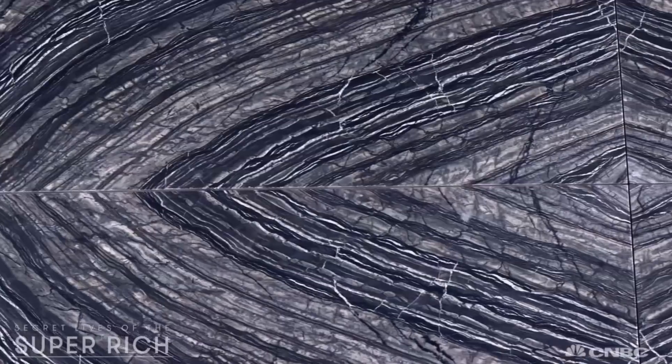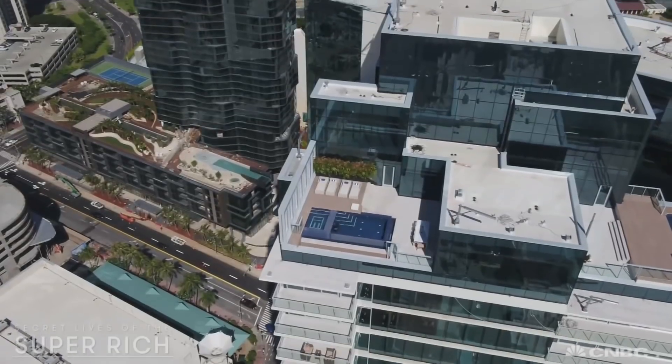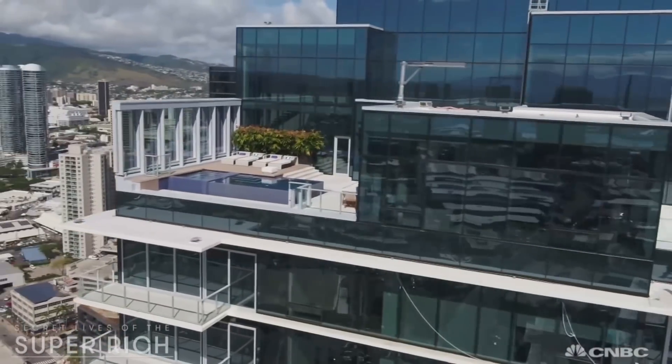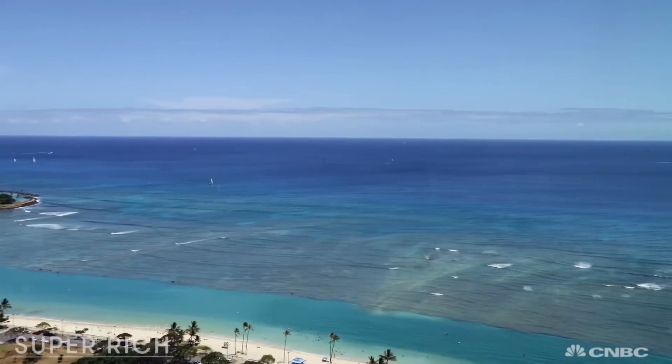The lobby is dripping in pricey blue onyx. And over 400 feet above is the skyscraper's crown jewel — Grand Penthouse 36 — a luxe residence completely wrapped in dreamy turquoise views.